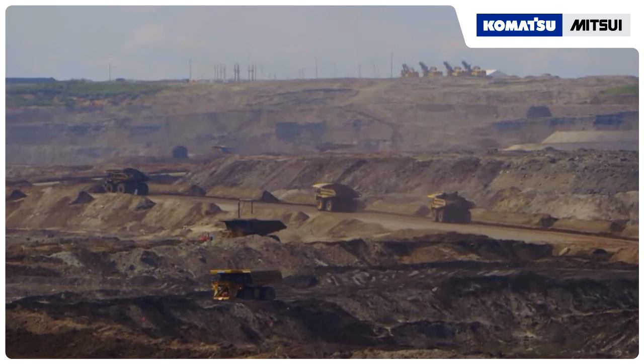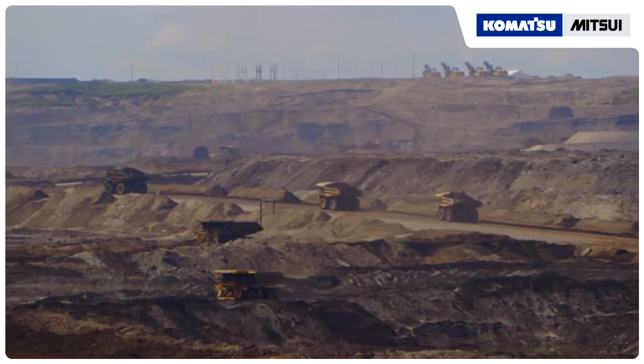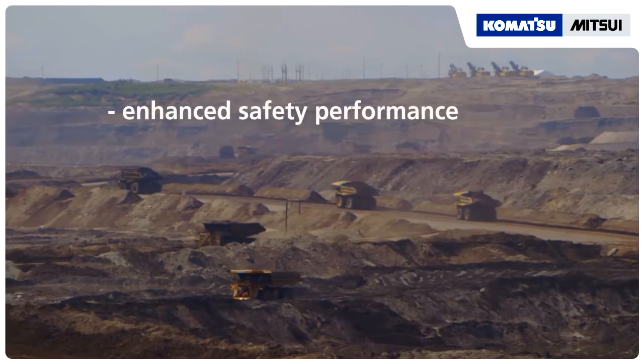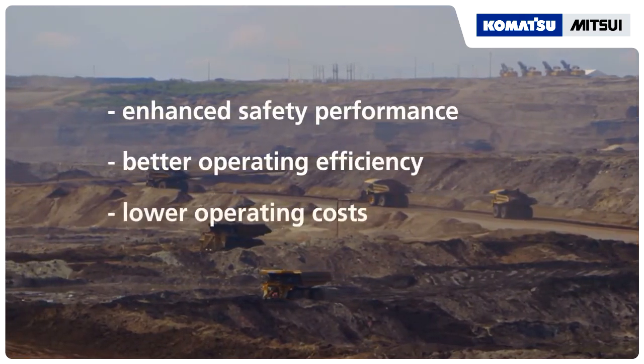AHS technology offers several potential opportunities: enhanced safety performance, better operating efficiency, and lower operating costs.